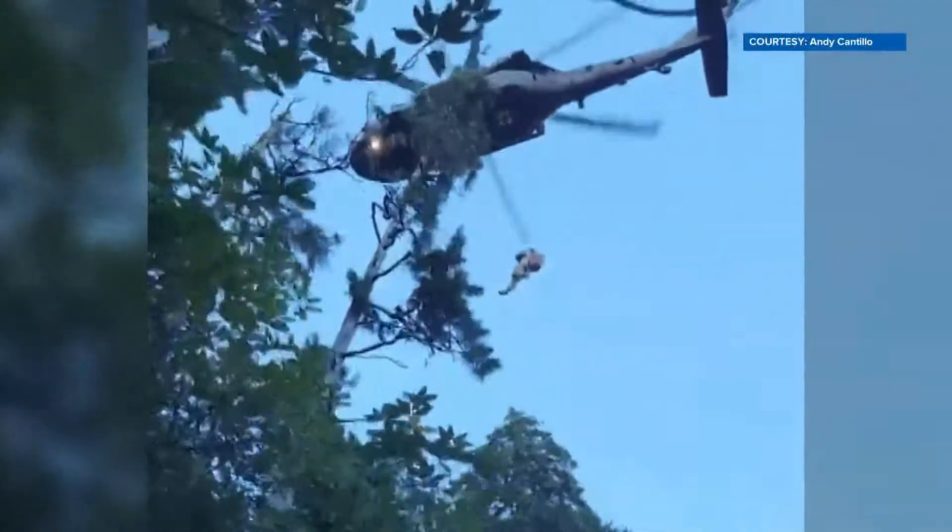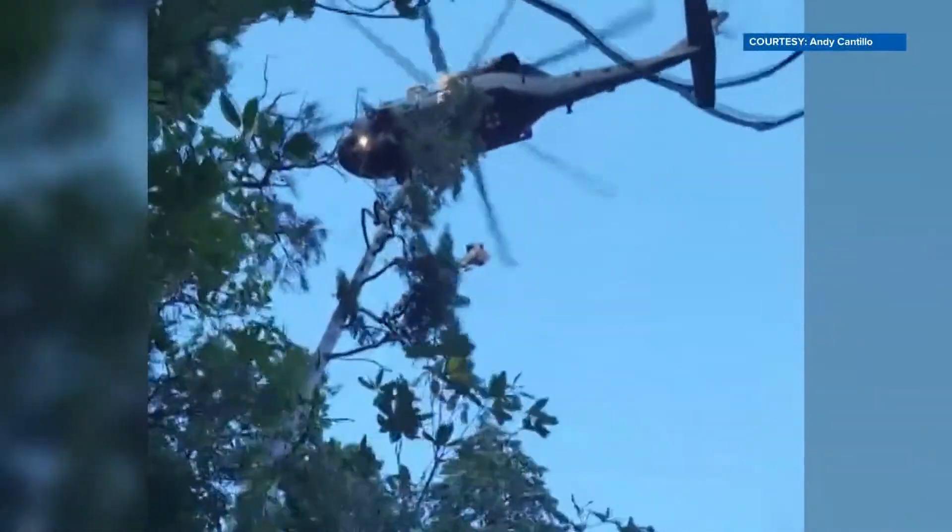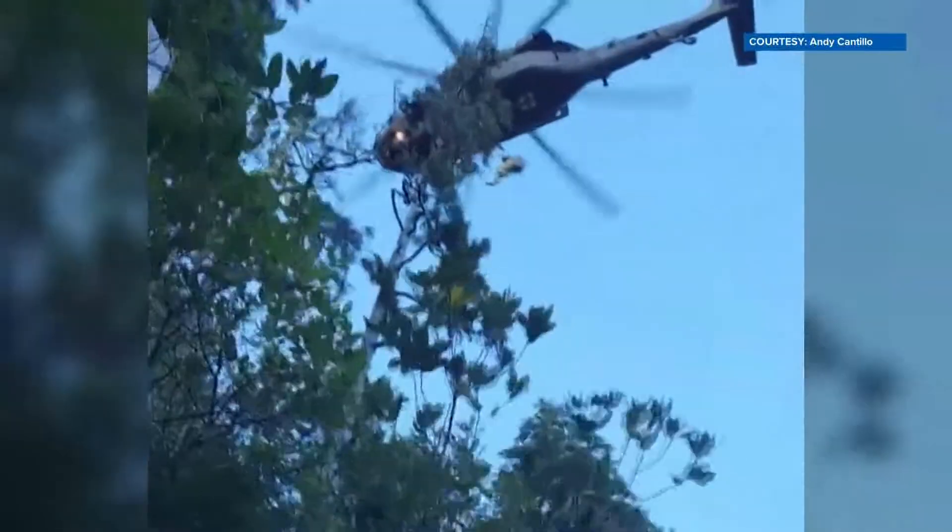The Tennessee National Guard says it's made seven rescue trips to the Smokies this year, including one last weekend. It took a little longer than normal this time because the canopy was so thick. There were a lot of pine trees, so the leaves hadn't fallen off yet, and it was really steep.